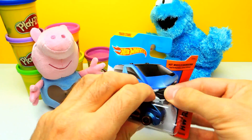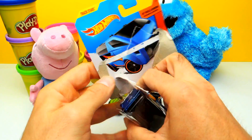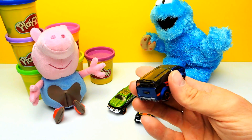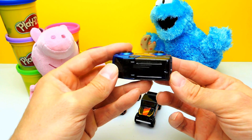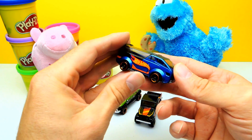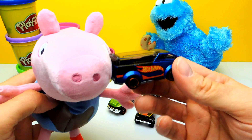I also think that Cookie Monster likes this car because this blue is similar to Cookie Monster blue — yeah, almost the same color as Cookie Monster. This one is not good for off road; this is good for driving on the highway or in town, with lots of people inside.